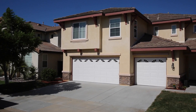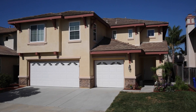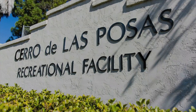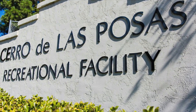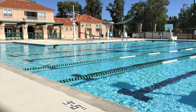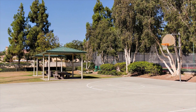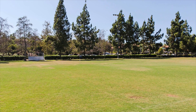Casita Lane is a coveted street in Santa Fe Hills due to the incredible views and being only a few short blocks to the Cerro de las Postas Park and California Distinguished Elementary School, Paloma Elementary. Although there is no community HOA pool, Cerro de las Postas Park offers a 25-yard heated recreational pool with attached waiting area, spray grounds and shaded deck areas, along with locker rooms and two fully lit tennis courts, available to the public for a minimal fee.